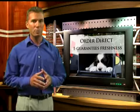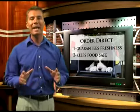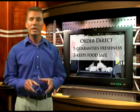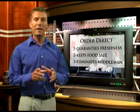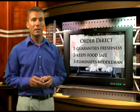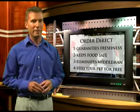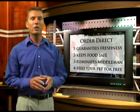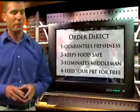Second, ordering direct keeps the food safe. Normally when a pet food leaves a manufacturing facility it can go to any number of different warehouses with no guarantees it will be handled safely — since we ship directly to your door, this is never a problem. Third, it eliminates the middleman, allowing us to provide preferred customer pricing. When you choose to be a regular customer on auto shipment, you'll receive as much as 20% off all purchases. Fourth, it actually allows people to feed their pets for free — we're always looking for people who want to recommend our products and earn monthly commissions, and there are even people making a full-time income with this program.